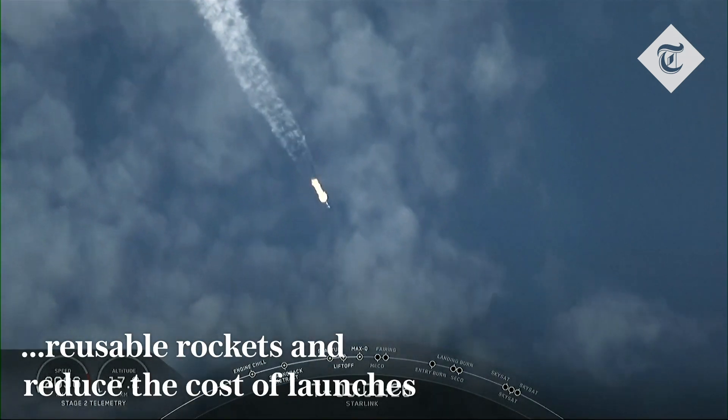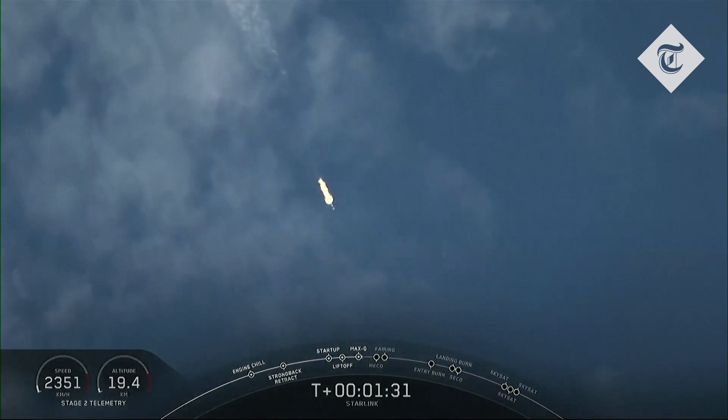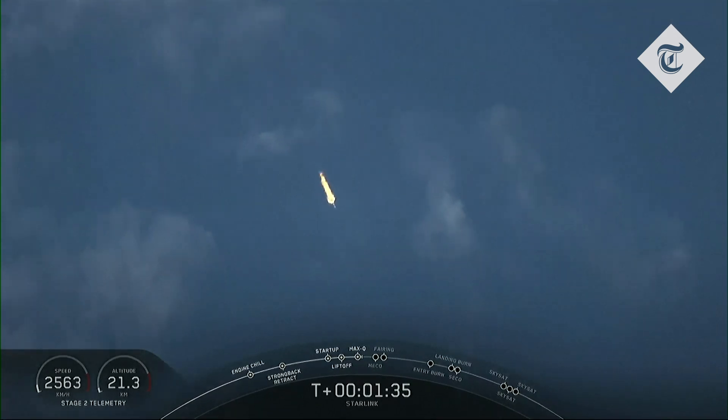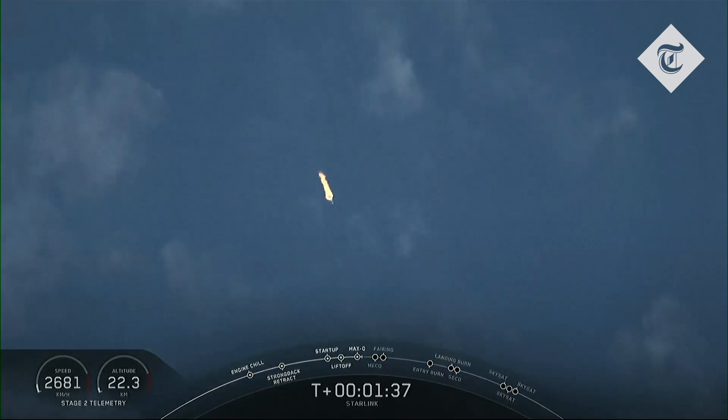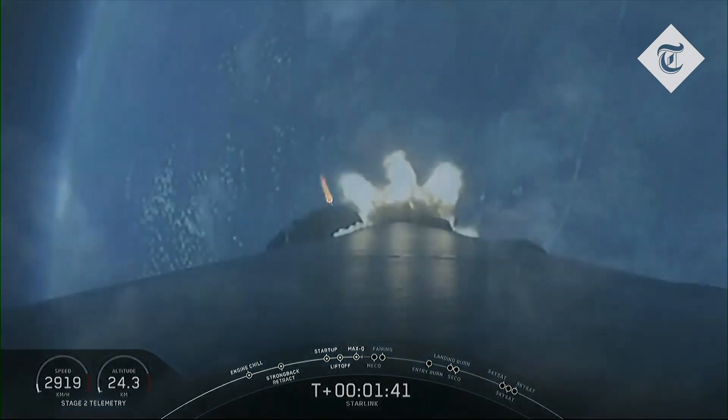And Merlin engines have throttled back up. So coming up in about a minute, we'll have three events happening back-to-back. First will be main engine cutoff, or MECO. This is where all nine Merlin engines will shut off to slow the vehicle down in preparation for the second event, stage separation.